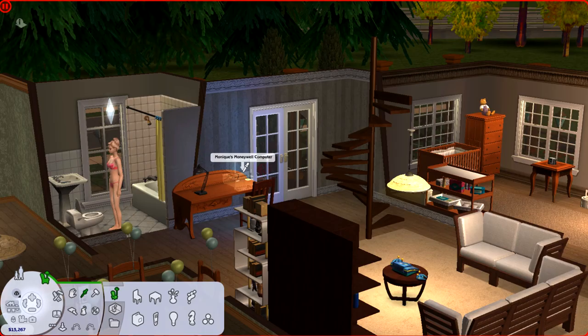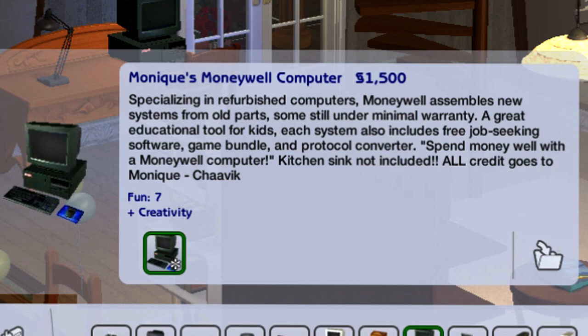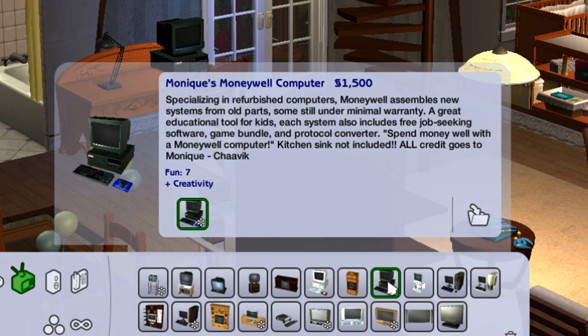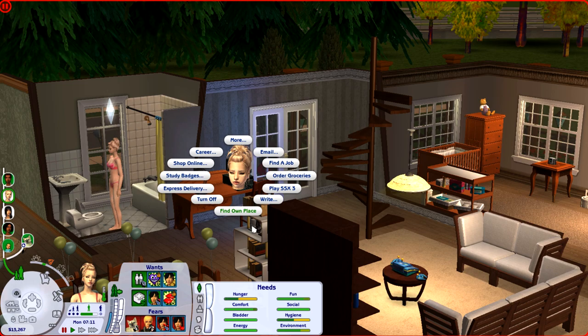Hey guys, welcome back to my channel. My name is Nana. This is the MoneyWell computer. I will have all the information down in the description box. Specializing in refurbished computers, MoneyWell assembles new systems from old parts, some still under minimal warranty — a great educational tool for kids. Each system also includes free job-seeking software, a game bundle, and protocol converters. Spend money well with a MoneyWell computer. All credit goes to Monique. This computer has a bunch of different options.